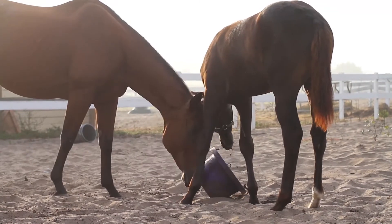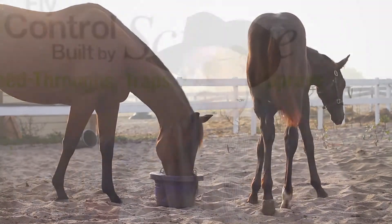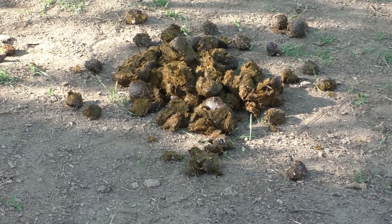Number one would be using the Clarifly Larvicide as a feed-through product, which basically stops the life cycle of the fly. We're not treating the horse. We're treating the manure. The manure from one horse in one day can produce 10,000 fly larva.